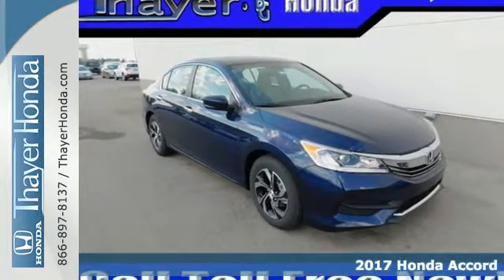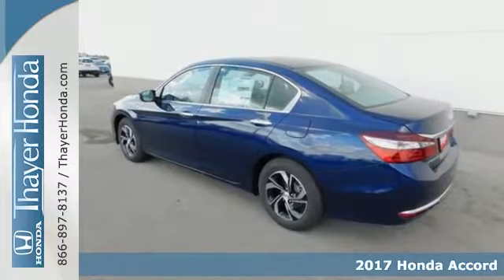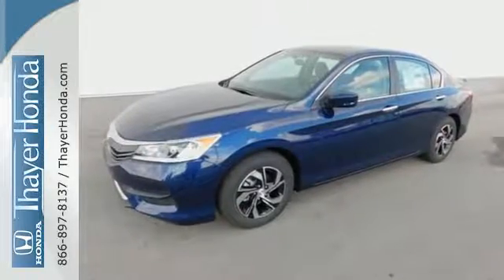It's a 2017 Honda Accord. The styling is dignified, exquisite, and will prompt double takes each and every day. The refined look includes elegant rear taillights and a refined front end that suggests a much higher priced vehicle.